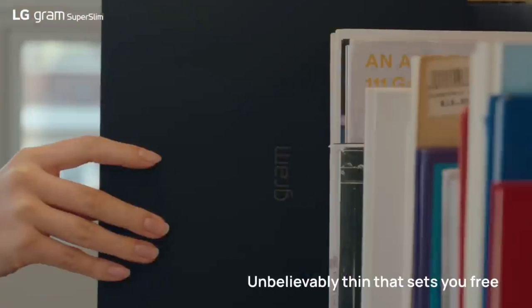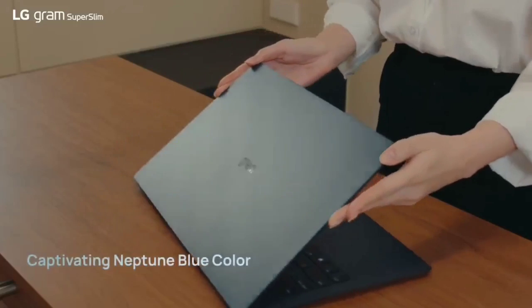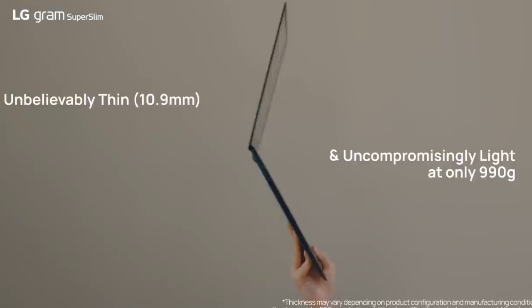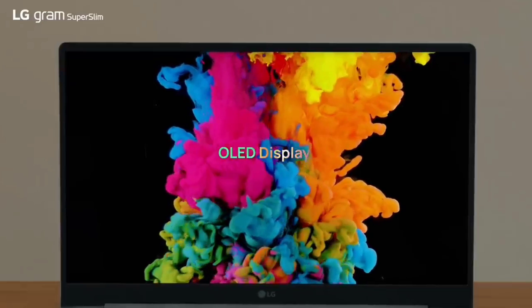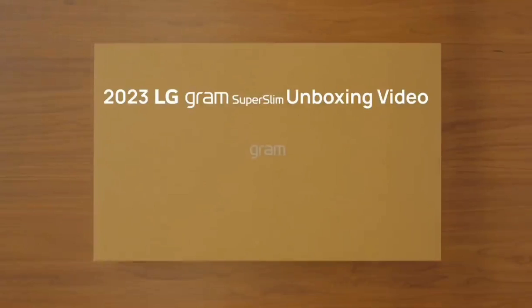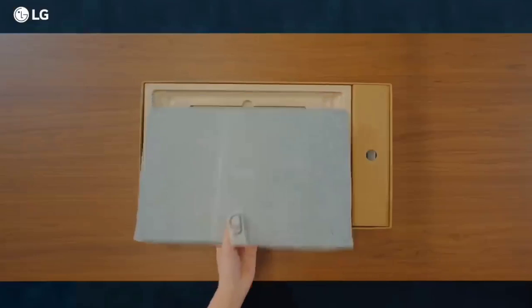The RAM is soldered onto the motherboard, so make sure you get enough for your needs up front. For Mac users, we recommend the Apple MacBook Air 13 2022, also one of the best laptops for work we tested. It's a sleek, portable laptop with a gorgeous display, plenty of processing power, and long battery life. The downside is that it only has two USB-C Thunderbolt 3 ports and can only support a single external display. Another option is the Apple MacBook Air 15 2023 — it's the same device as the 13-inch model but with a 15.3-inch display and better speakers, though battery life is shorter at around eight hours.